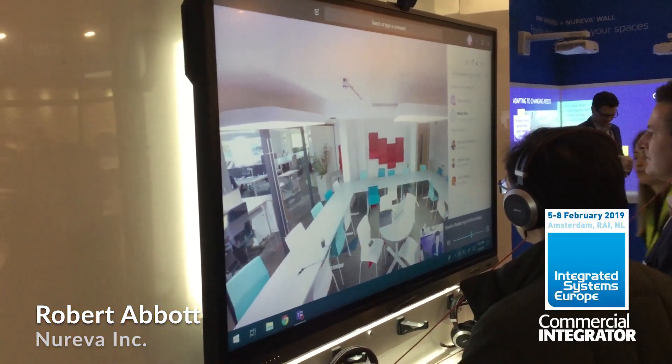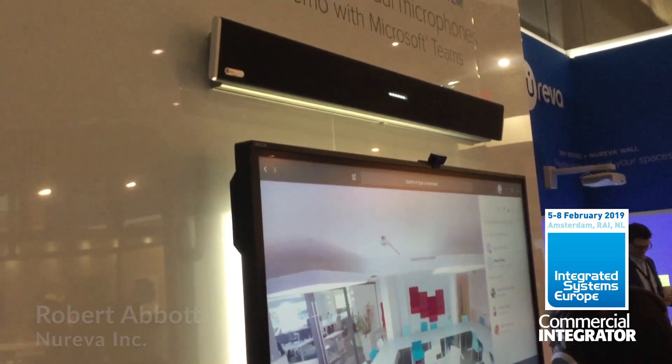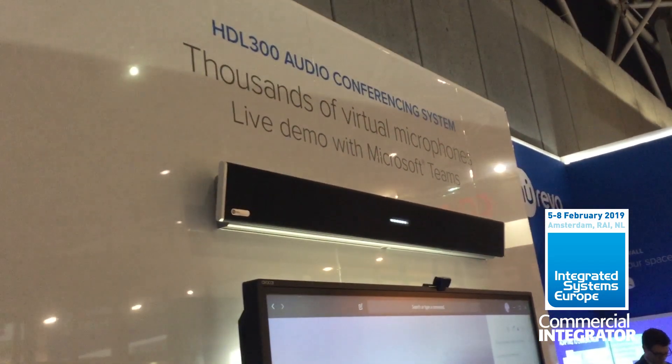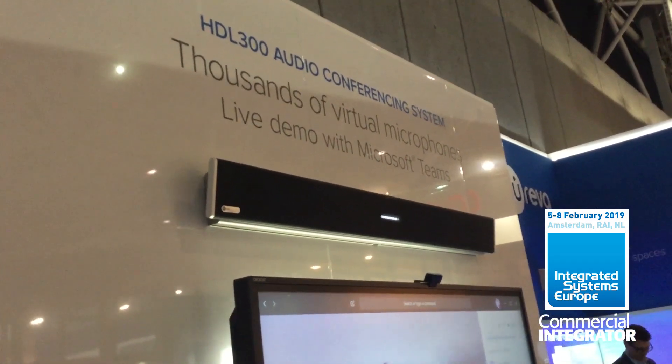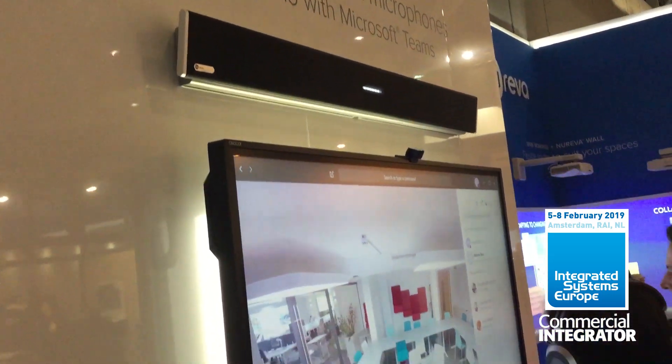We're here at the Nereva booth where you can see happy customers getting a demo of the HDL300. In this case we're working with Microsoft Teams. We also have live demos using Zoom in our booth.